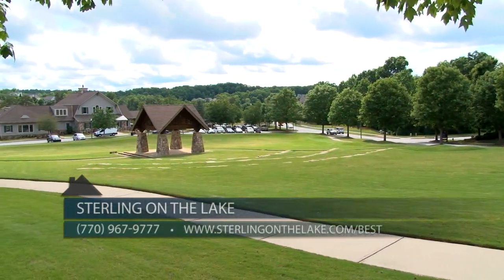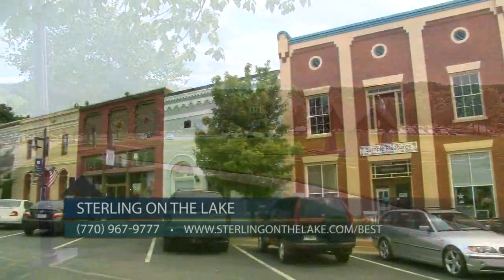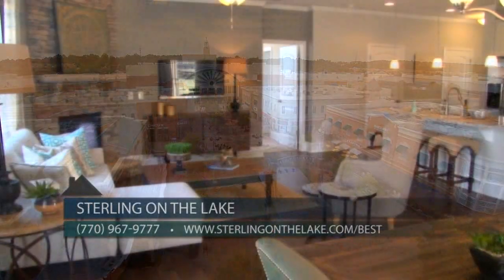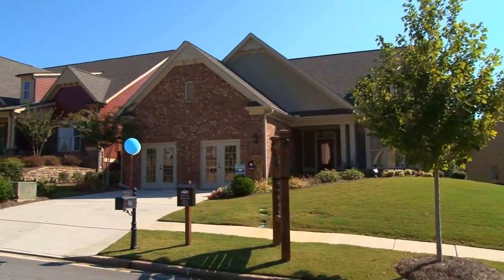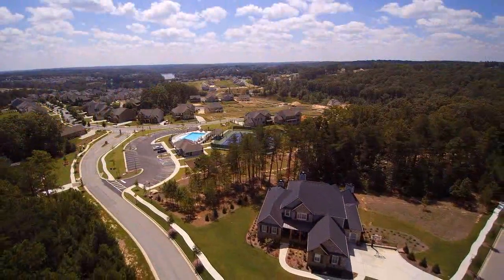Sterling-on-the-Lake is a 1,000-acre residential master-planned community located in the quiet but convenient City of Flowery Branch, just 15 minutes from the Mall of Georgia and Lake Lanier. We currently have seven builders and a wide variety of home plans and options to make sure there's something available for everyone. With homes starting in the mid $200s to $700,000, you're sure to find exactly what you've been looking for at Sterling-on-the-Lake.